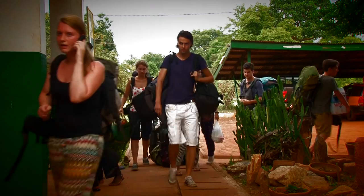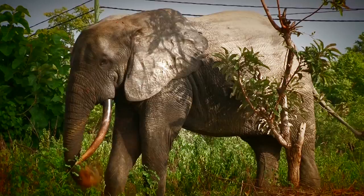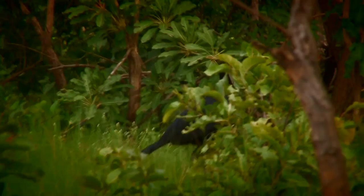Consider spending a few days at the Mole National Park in northern Ghana. See wildlife in their natural habitat. Get close to the savannah elephants, antelopes, primates, reptiles and bird species freely roaming the park.